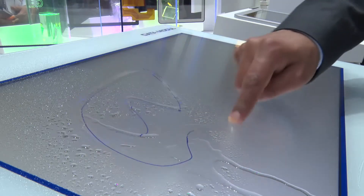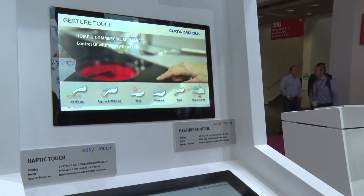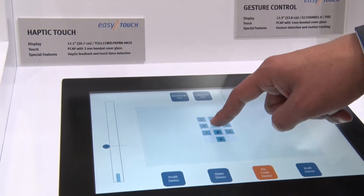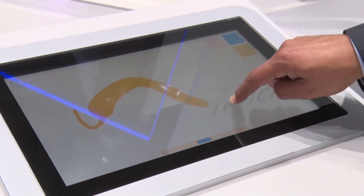Looking to the future and trends in the PCAP market, DataModule again looks to the consumer field for inspiration. This includes haptic feedback, gesture control — operating PCAP screens without touching them — and force touch technology, as seen on the iPhone.